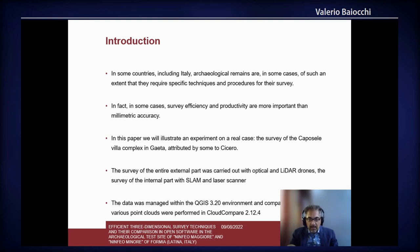In this paper, we'll illustrate some tests on a real case: the survey of the Capo Sele Villa complex in Gaeta, attributed by some authors to Cicero. We'll test different technologies for the survey of the external and internal parts.